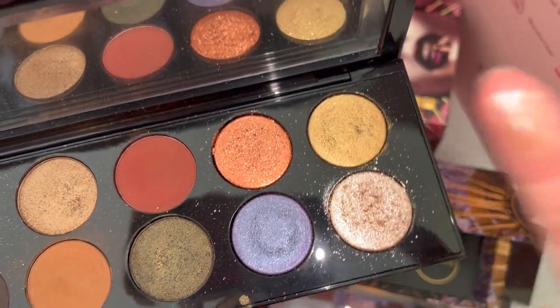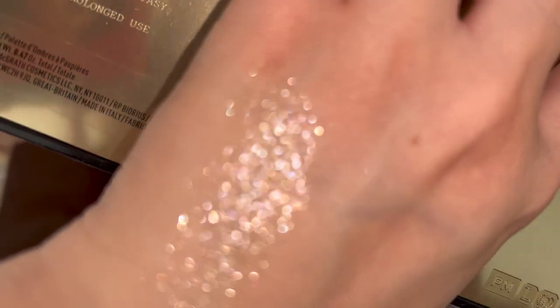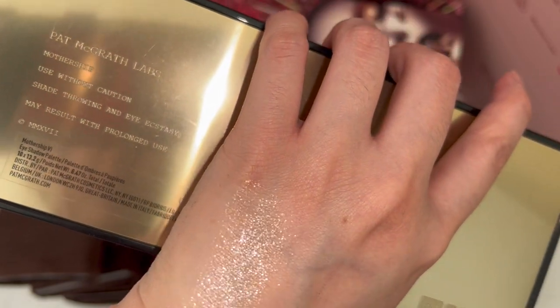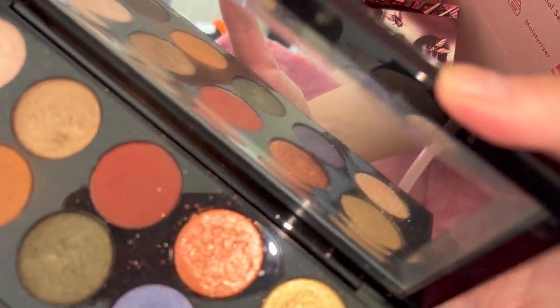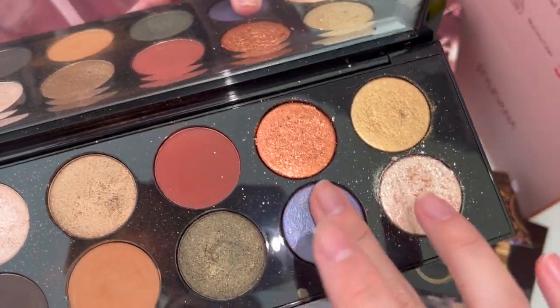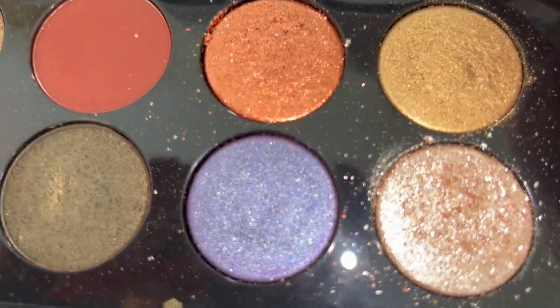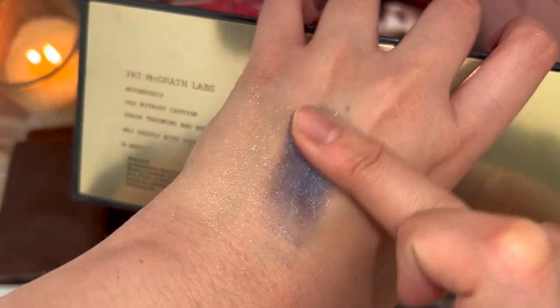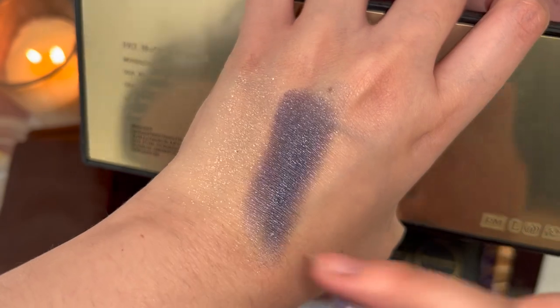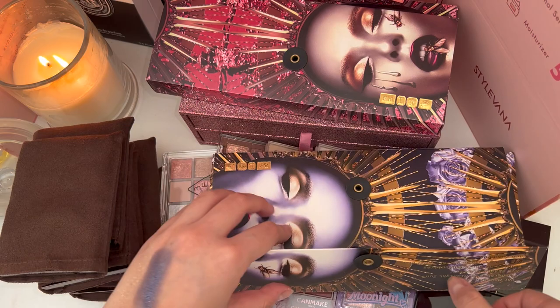I do want to mention that these Pat McGrath palettes I will never declutter, just because first of all it's so expensive and I do get a lot of use out of them. I think they're very sparkly and artistic, and it's something I like to reach for when I need a more fancy day, especially these glitters. They are absolutely incredible. This is my favorite shade from the entire Midnight Sun palette — it's just so sparkly. That is insane. It is just so gorgeous. You can always capture your eye look in this shade.